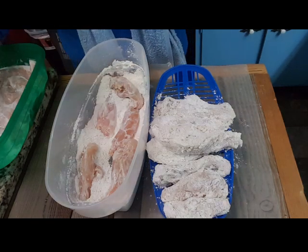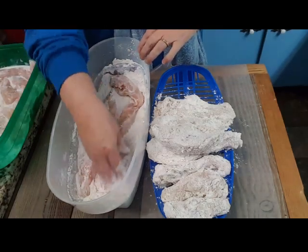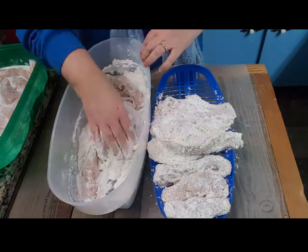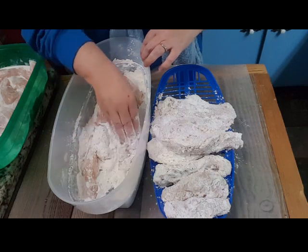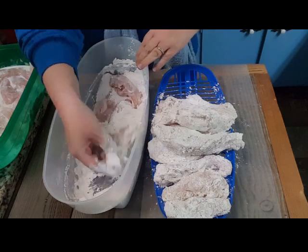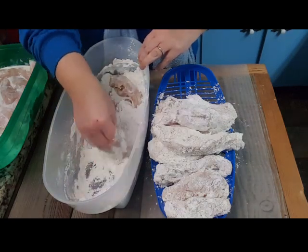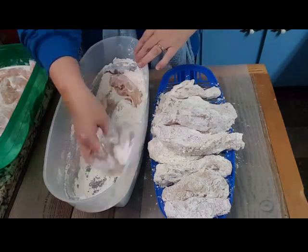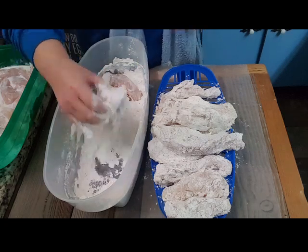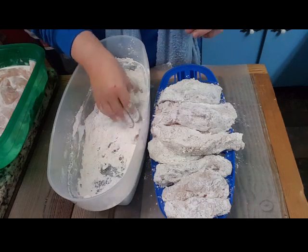I've got a mixture of peanut and vegetable oil. I'm going to fill my frying pan pretty full of chicken — the reason being, after a few batches you need to change your oil and I really don't want to do that tonight. So I'm going to crowd my frying pan.